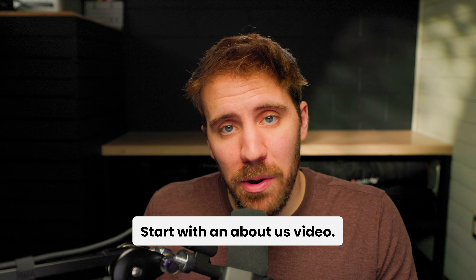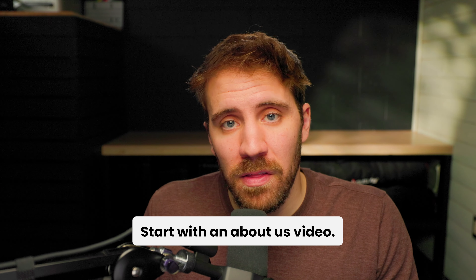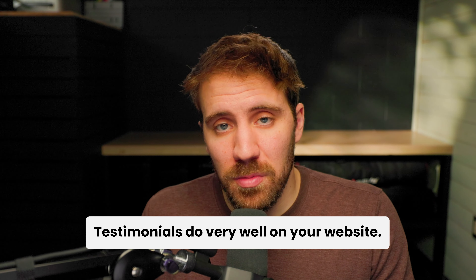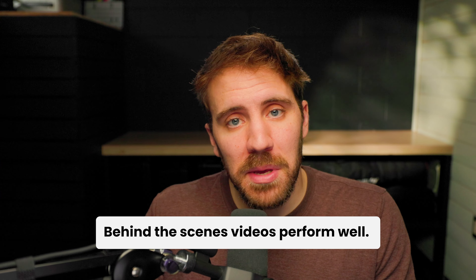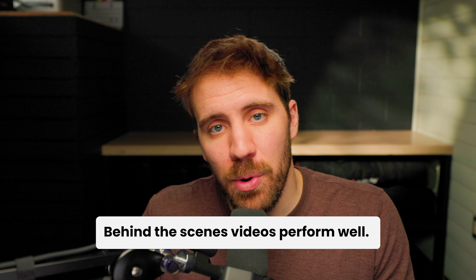So there are nine video ideas you can use for your business, but which ones should you do first? Number one, get that about us or brand video created — this is a core piece of content and sometimes it's really all you need. Number two, make some customer testimonials, because it's that social proof that people go looking for. And the third one we recommend would be a behind the scenes video, simply because it's the most authentic way to show off your business.